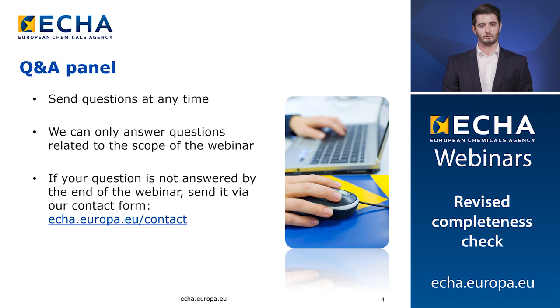We expect several questions throughout the webinar and we may not have time to get back to them all. So if your question is not answered by the time the Q&A panel closes, please contact us through the ECHA contact form.